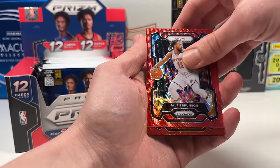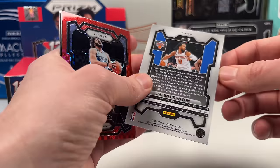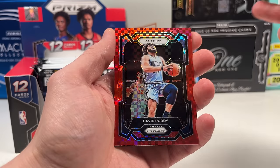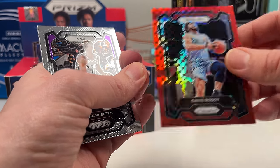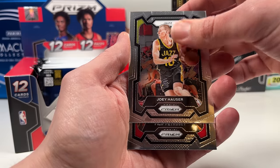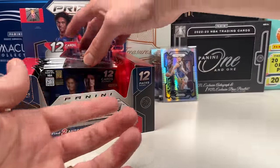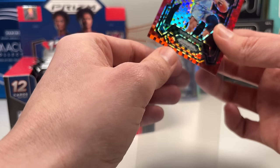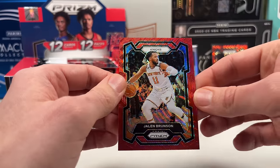We got a red — Jalen Brunson on the red, not numbered. Then a David Roddy on what I think is the mojo — and that is numbered 48 out of 75, so our first numbered card is David Roddy. Not what you want — second-year player, not the target. Kevin Herter, Joey Hauser. Brunson gets a sleeve; David Roddy goes in the back. Nothing too special, but I like the Brunson.